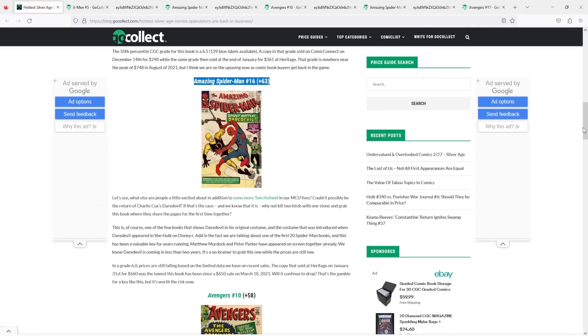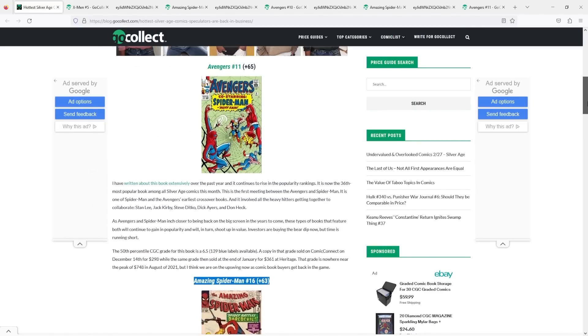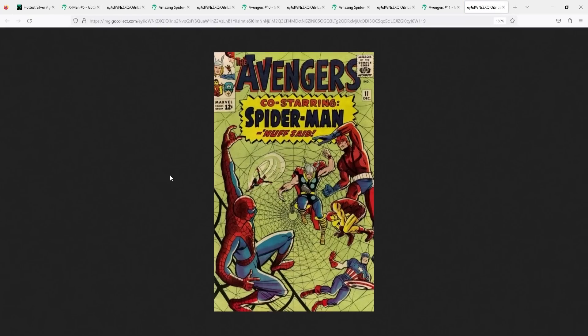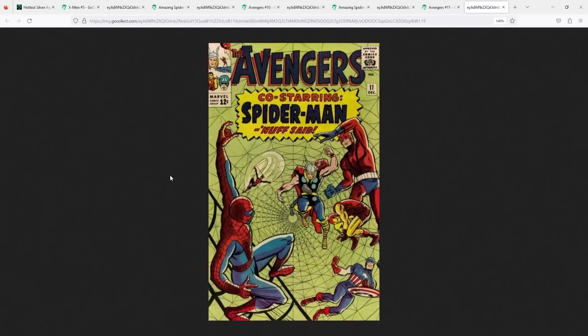And the number one hottest Silver Age comic of the month is a very interesting one — maybe an underrated book, but recently getting a lot of love. This one is Avengers number 11, up a whopping 65 spots. This is the book that came out in 1964, written by Stan Lee and drawn by Steve Ditko and Jack Kirby, featuring the second appearance of Kang the Conqueror, the second appearance of Wonder Man, and also the first time that Spider-Man meets the Avengers.